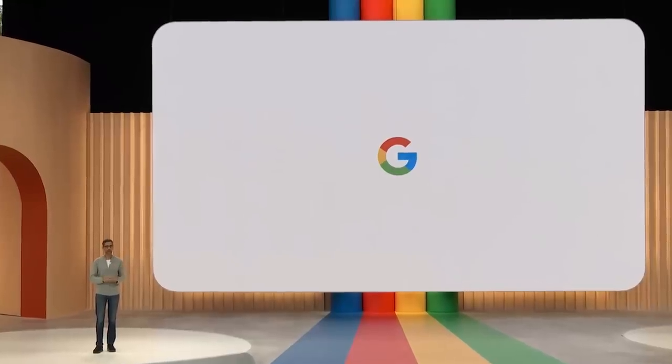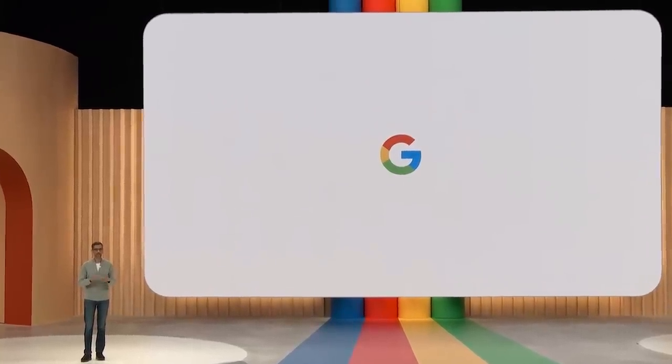Good morning, everyone. Welcome to Google I/O. AI is having a very busy year, and we have an opportunity to make AI even more helpful.